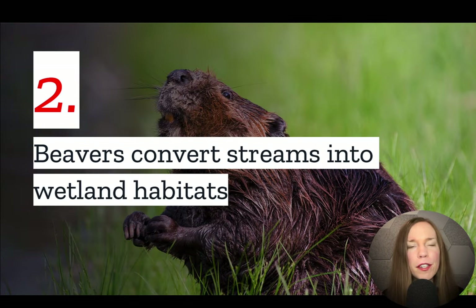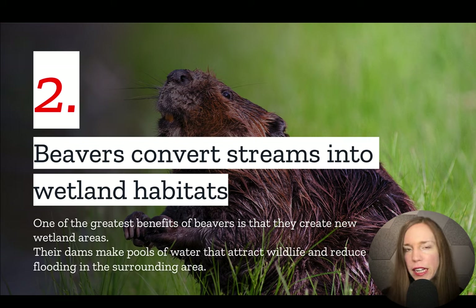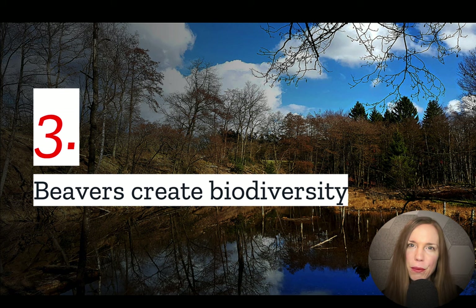Number two: beavers convert streams into wetland habitats. You may be thinking, why would I want a wetland — isn't that a downside? Well, as we've shown in previous videos, wetlands are actually some of the most important environments in our world. The wetlands created by beaver dams provide a home for numerous species, but perhaps more importantly for you, wetlands prevent flooding in the nearby area.